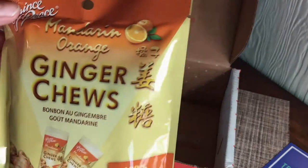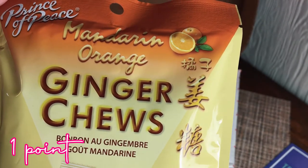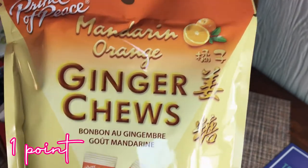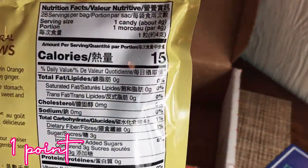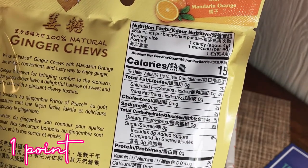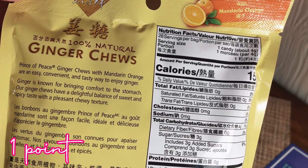The last item is Prince of Peace Mandarin Orange Ginger Chews — all natural. I love ginger so I'm really excited about this! 100% natural, 15 calories per candy. 'Ginger is known for bringing comfort to the stomach. Our ginger chews have a delightful balance of sweet and spicy taste with a pleasant chewy texture.' Very excited for these!